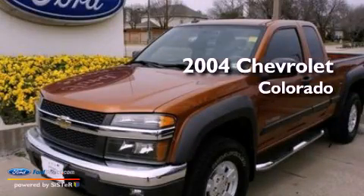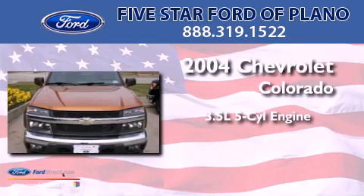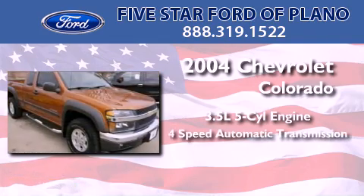This is a 2004 Chevrolet Colorado. It features a 3.5-liter, five-cylinder engine and a four-speed automatic transmission.